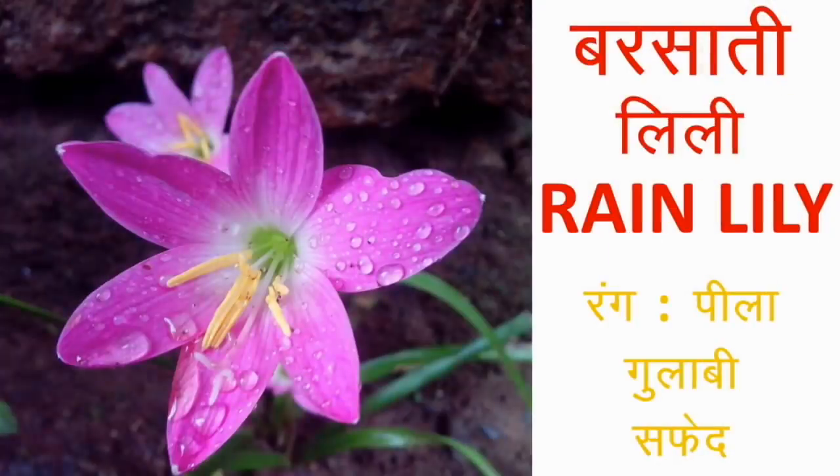रेन लिली — इसका बोटैनिकल नाम ज़िफ्रैंथस है। फूलों का रंग आमतौर पर पीला, गुलाबी या सफेद होता है।